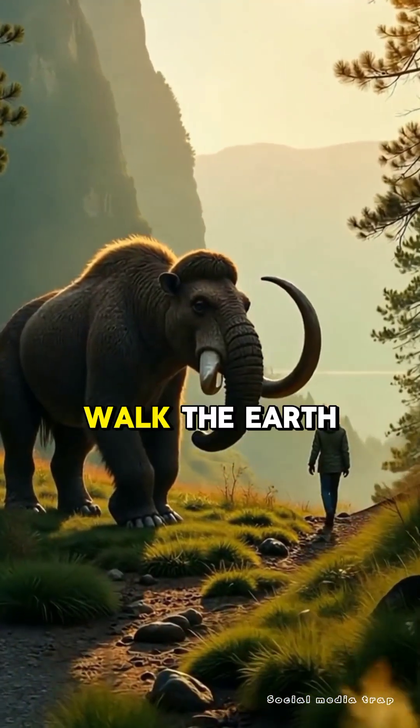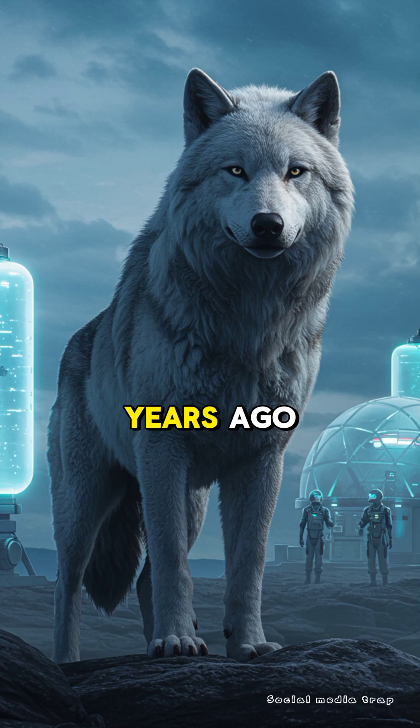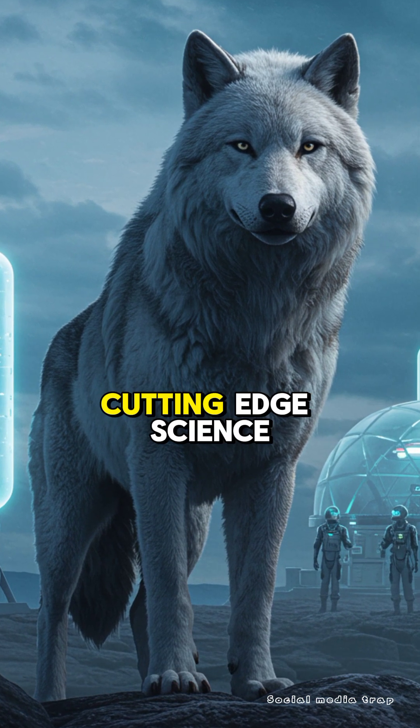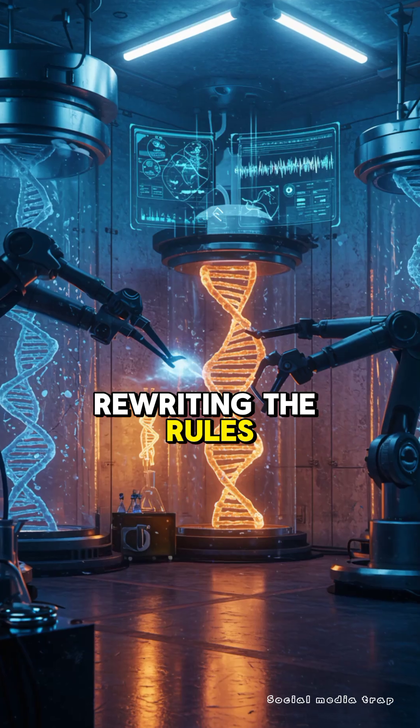Imagine a world where extinct creatures walk the earth again. The dire wolf, a legendary beast that vanished 13,000 years ago, is making a comeback thanks to cutting-edge science. Yes, you heard that right — genetic engineering is rewriting the rules of what's possible.